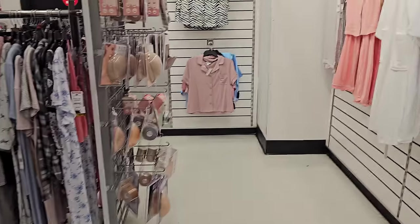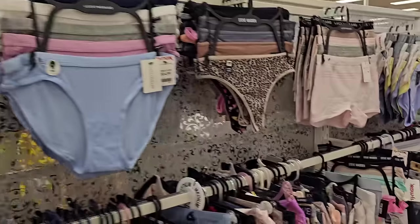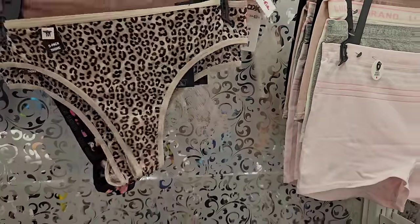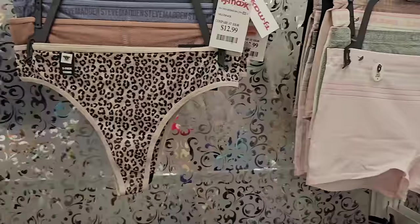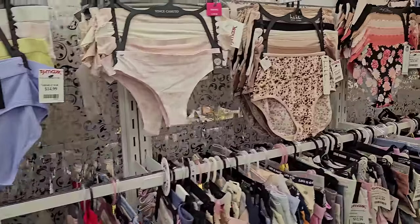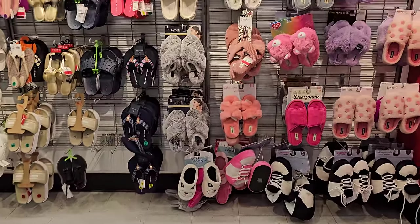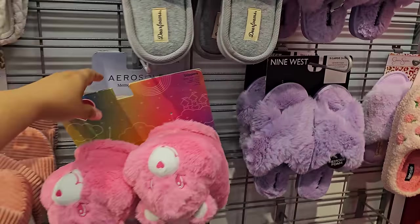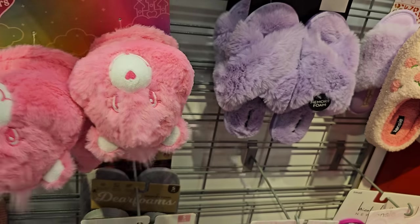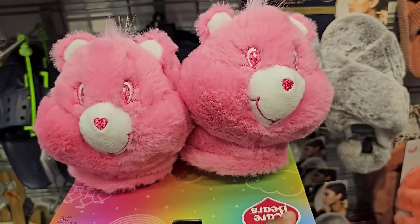I don't think they had anything new in the pajama department. This Steve Madden is a five-pack thong set for $12.99. Lucky Brand shorts are $15.99. In the slipper department, the only thing new I'm finding is the Care Bear one — and these are $15.99.